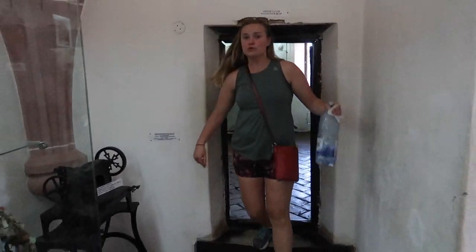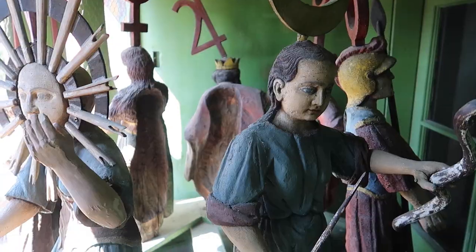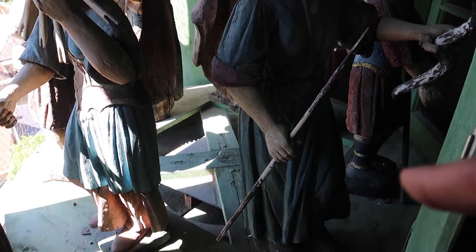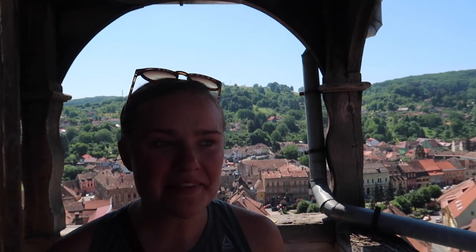Now we're going up the clock tower. This is probably the squeakiest place we've ever been. And this is how the clock tower works — these are the things that spin. I think it's at different times of the month when the clock goes off. And we made it to the top. The view up here is so incredible. This tower is so adorable.